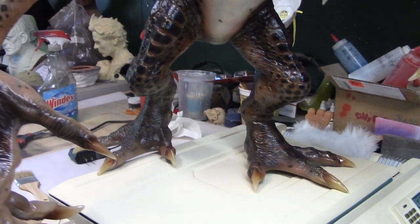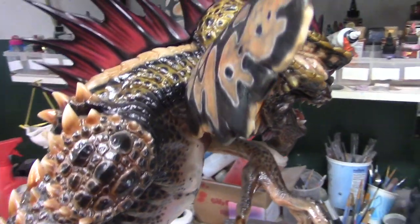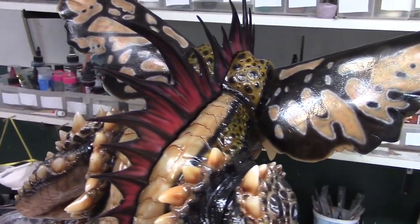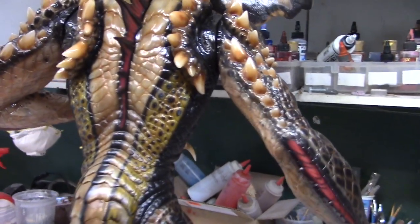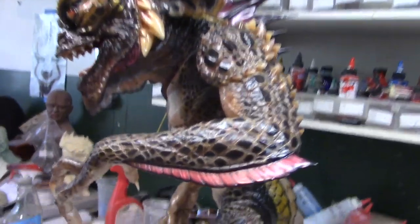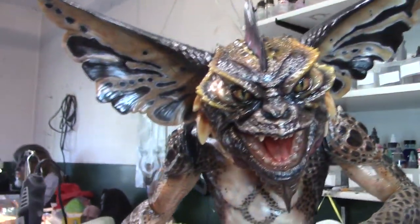Again guys, ECC did do an amazing job with this thing. Right out of the box, he is ready to display. Very cool looking. La compañía ECC hizo una gran pieza — increíble. Y así como sale de la caja, está listo para apreciarlo. Alright guys, bueno amigos. Hope you learned something — para que hayan aprendido algo. Until next time.